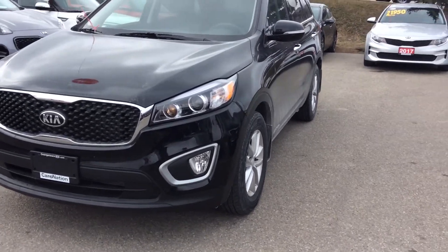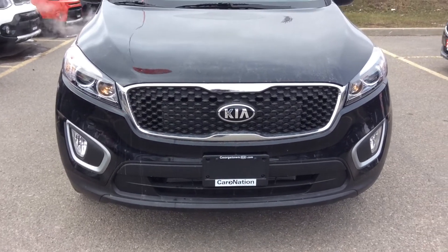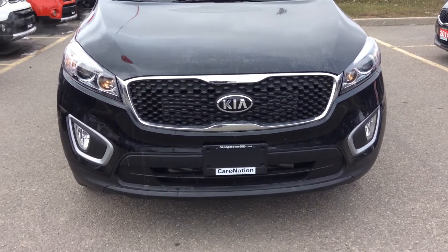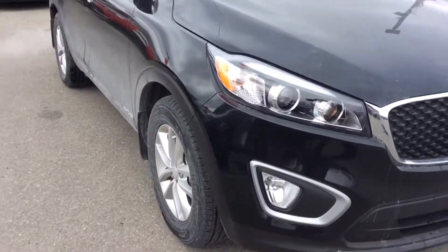I want to go through a few of the details here with you. So here you have your beautiful tiger nose grille, your LED daytime running lights, your fog lights on the bottom, and you get a 3.3 liter V6 engine with 5,000 pound towing capacity.